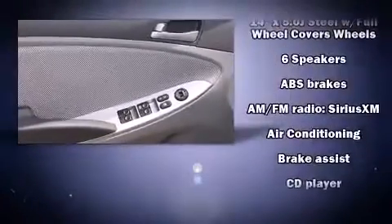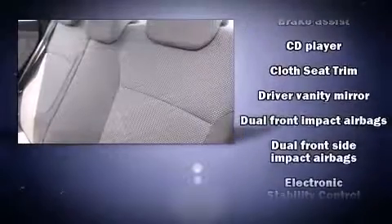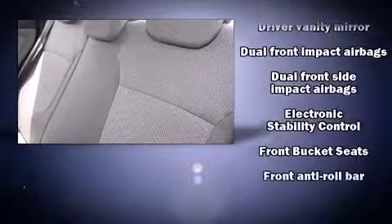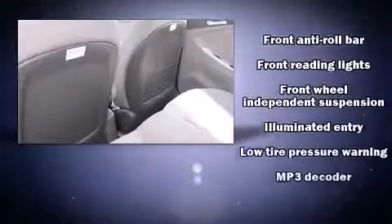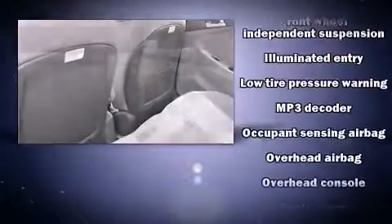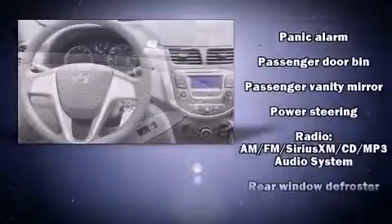Passenger security is always assured thanks to various safety features such as dual front impact airbags, head curtain airbags, traction control, brake assist, a panic alarm, and ABS brakes. Various mechanical systems are monitored by electronic stability control, keeping you on your intended path.